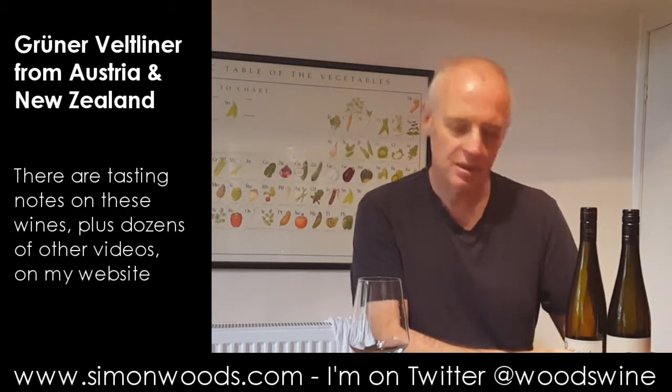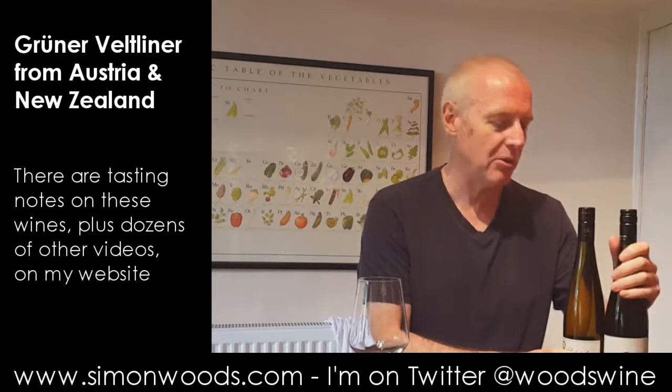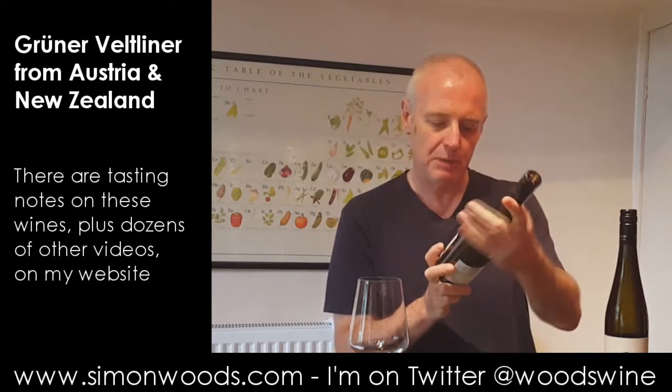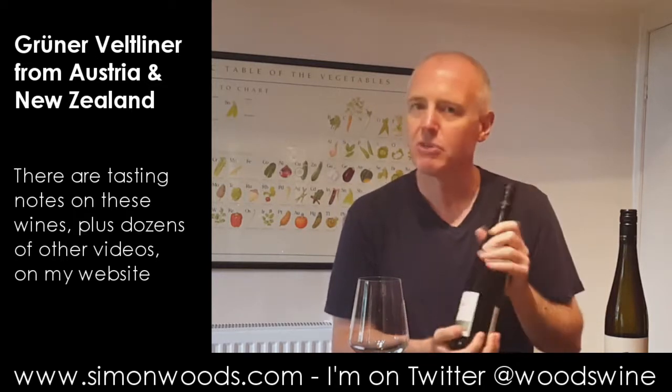Hi there, Simon from SimonWoods.com. I have two Grüner Veltliners in front of me — or rather to the side of me. One is from Austria, which is where people think of as the traditional home for Grüner Veltliner, but one of them is from New Zealand, and New Zealand has been making increasing numbers of Grüner Veltliners.